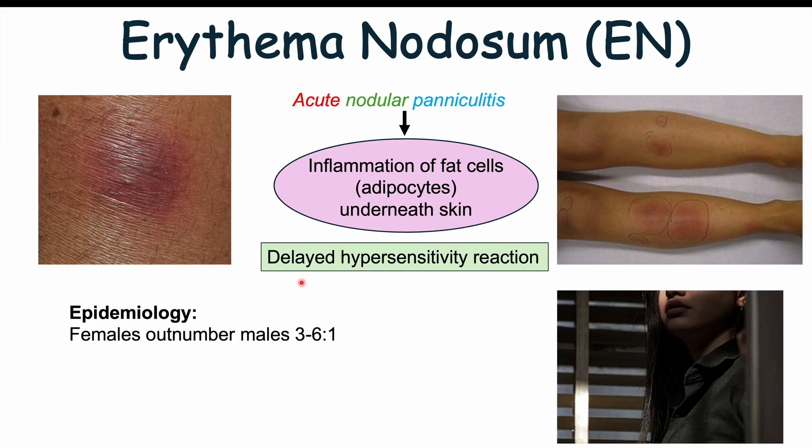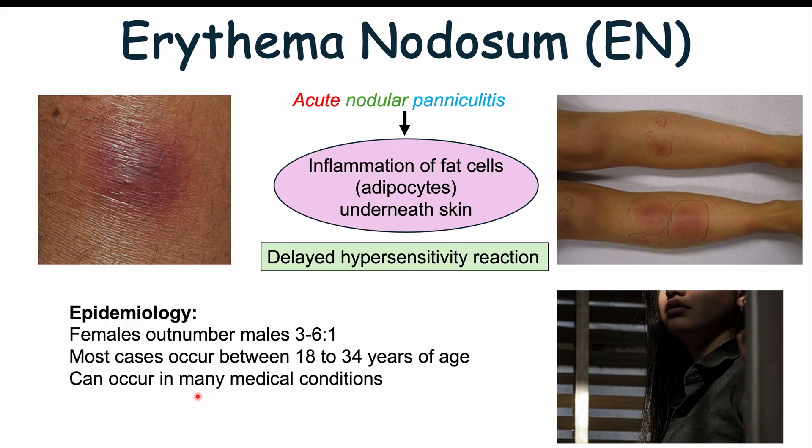Looking at the epidemiology, females are going to outnumber males by 3 to 6 to 1. Most cases of erythema nodosum occur between the ages of 18 to 34 — some sources say 25 to 40 — though we can see it in other age groups as well. Erythema nodosum can occur in many different medical conditions; for instance, it is actually the most common skin finding in Crohn's disease.